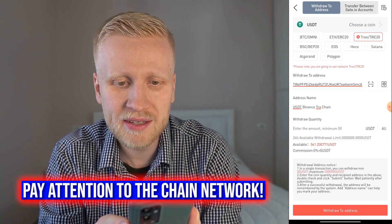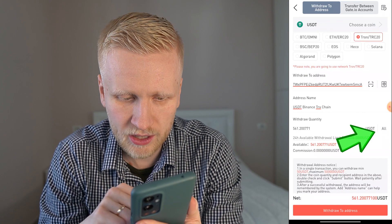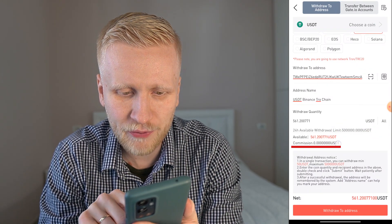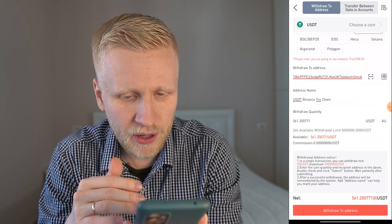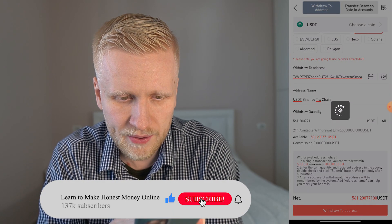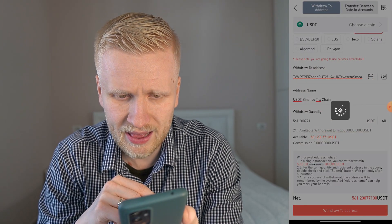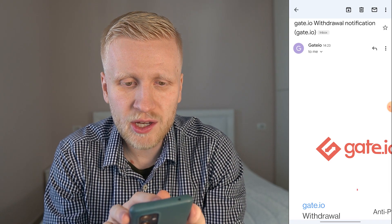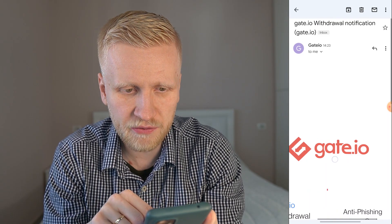That's why I'm routing through Binance first, then to the automatic earning application. I have 561 USDT, I click 'all', and you can see zero percent fees, zero commission — that's how awesome gate.io is. You can withdraw money for free; I don't know any other crypto app where you can do that. I click 'withdraw to address', skip the trading bonus offer for now, and immediately gate.io sends a withdrawal notification to my email with an anti-phishing code to ensure it's 100% safe.